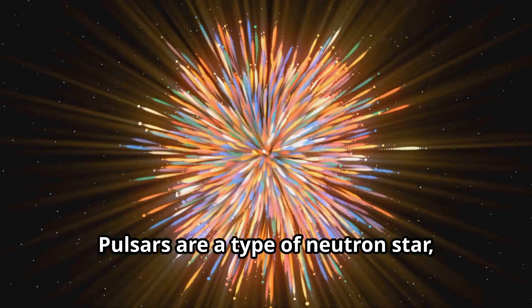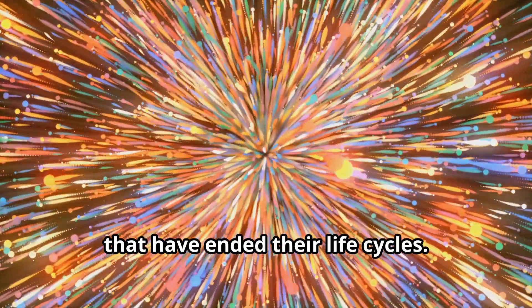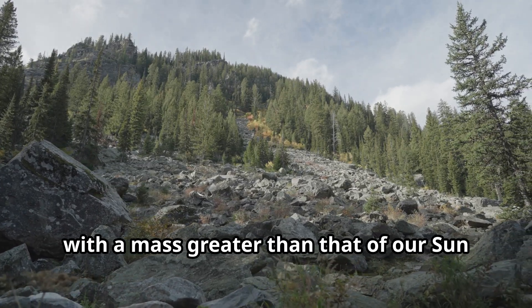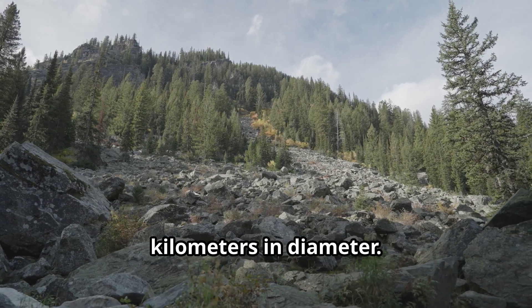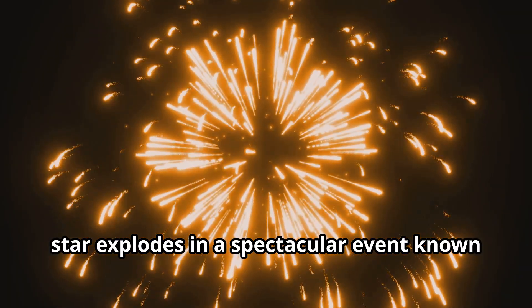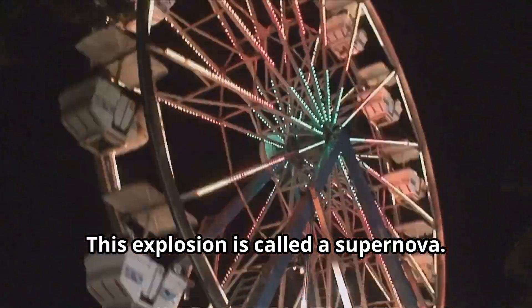Pulsars are a type of neutron star, which are the remnants of massive stars that have ended their life cycles. Neutron stars are incredibly dense, with a mass greater than that of our sun, but compressed into a sphere only about 20 kilometers in diameter. They are what is left after a massive star explodes in a spectacular event known as a supernova.